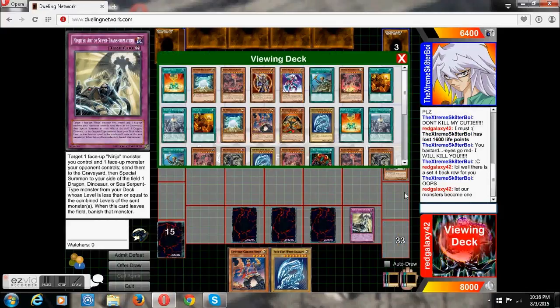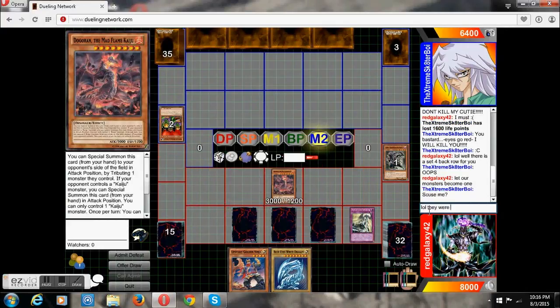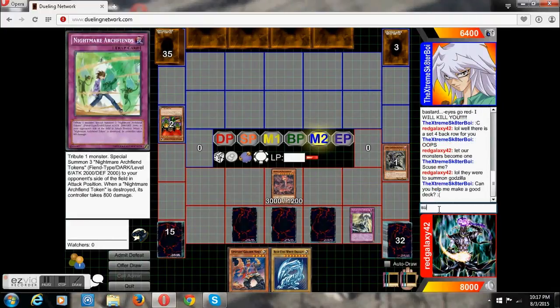My Super Ninja gets out, my Freed out, and basically you can see I have gang with Nightmare Archfiend and the Kaiju right there, because that's already like 9,000 damage.